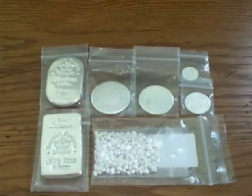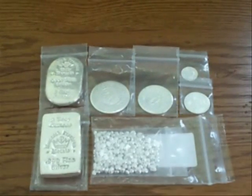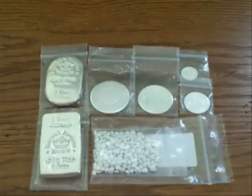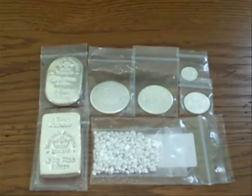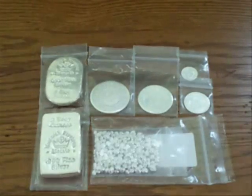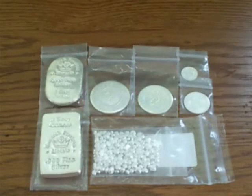One note: I know some of you are going to be disappointed to hear this, but this specific company does not ship internationally — they do not do international sales. Unfortunately this company is only going to be good for people here in the USA. In the future I will be talking about companies that do ship internationally, so all my international viewers, hang in there and I'll get to you guys.